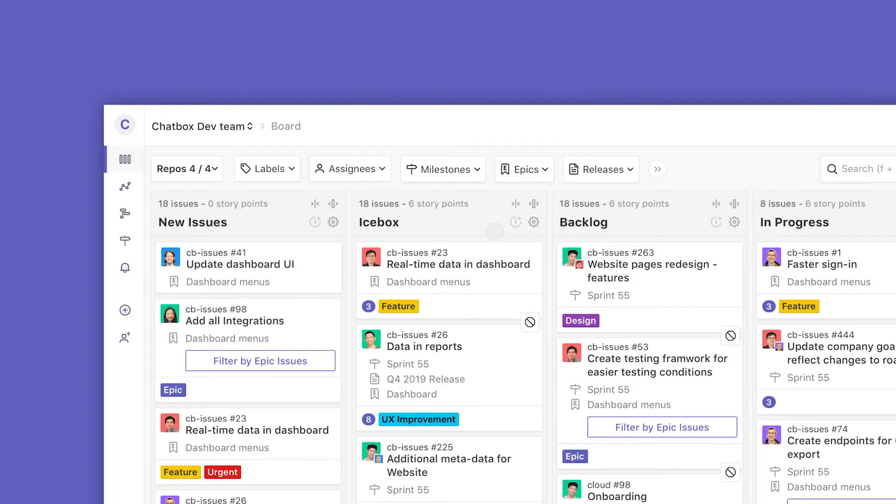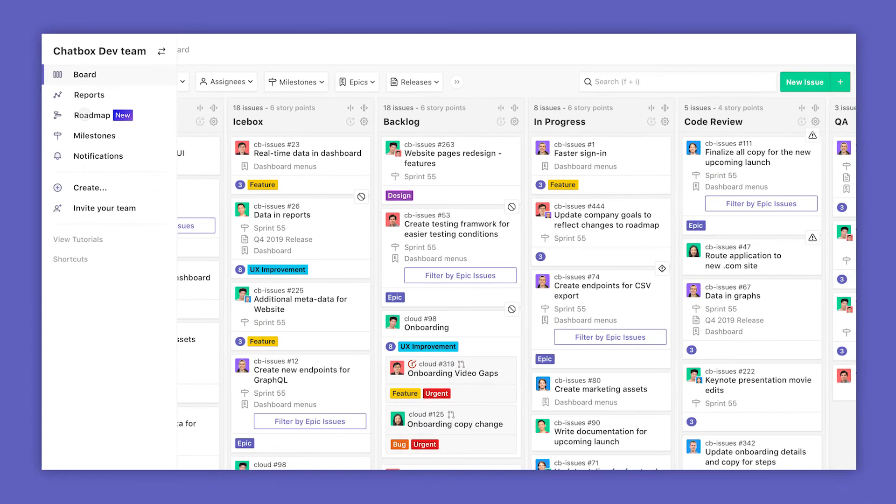We're so excited to make ZenHub Roadmaps available to everyone starting today. If you're a current ZenHub user, you'll be able to find our new roadmapping feature directly on the left-hand menu where you can already access boards and reports.